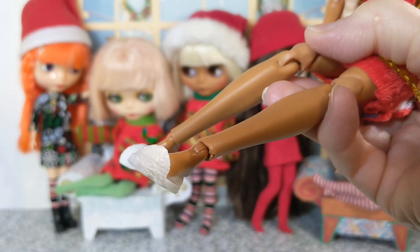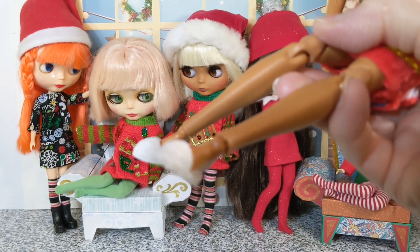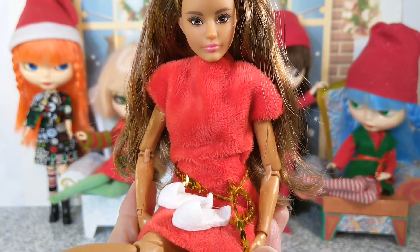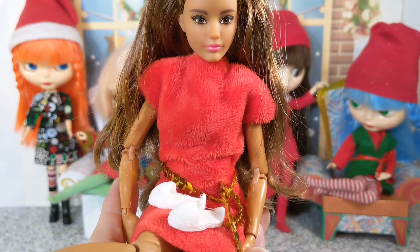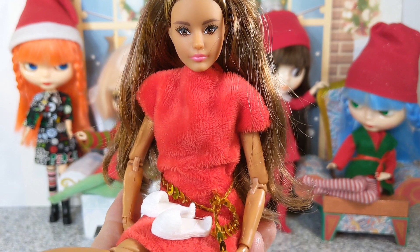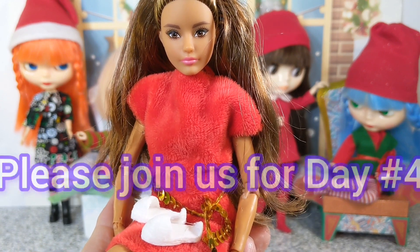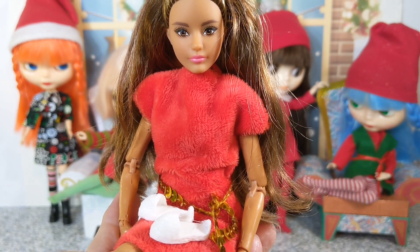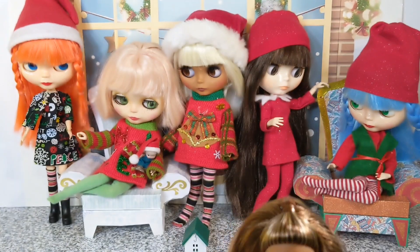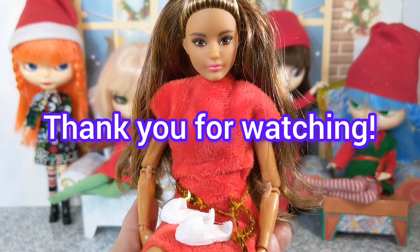Here they are on Barbie — they look like fuzzy slippers! Barbie's going to hang on to these slippers. We're wondering if there are slippers, maybe one of the houses will have some pajamas. We hope you'll join us tomorrow for day number four of our Barbie themed Advent Calendar. And from Barbie and my Blythes, thank you so much for watching!